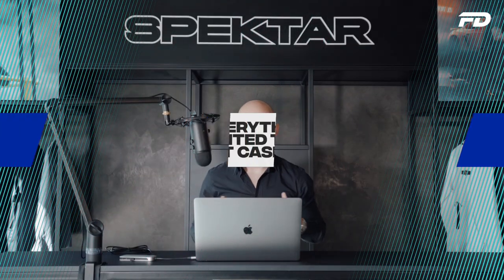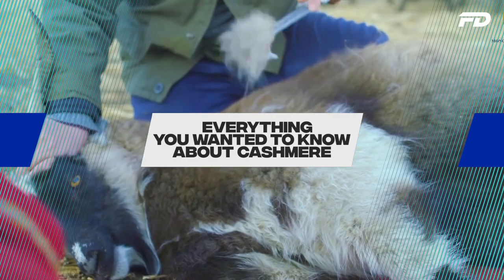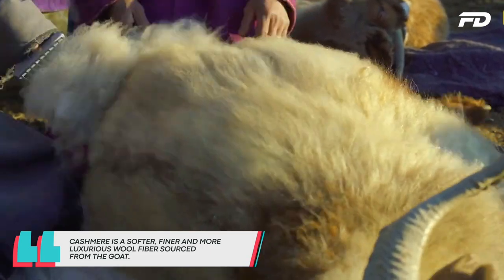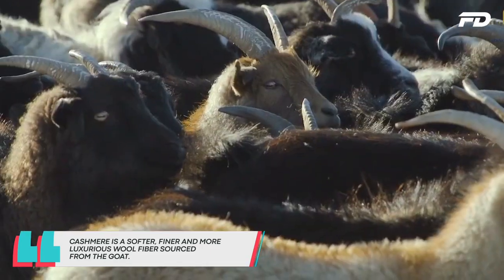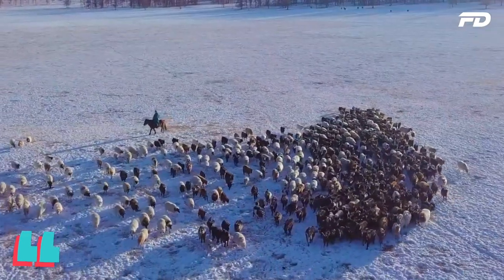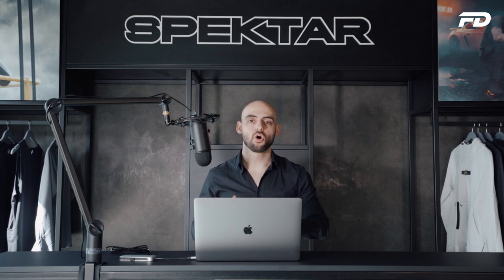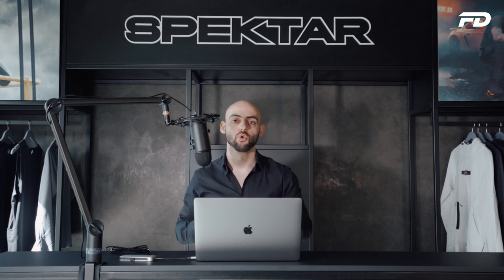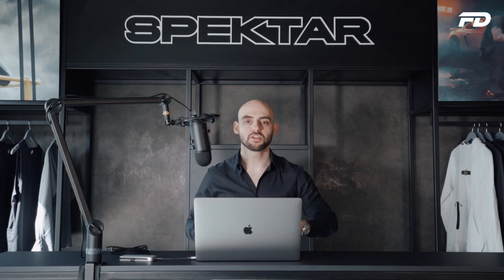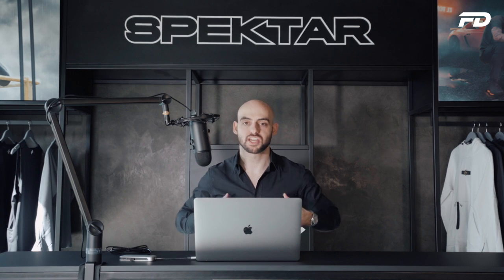So what is cashmere? In short, cashmere is a softer, finer, and more luxurious wool fiber sourced from goats — specifically the goats found in the cashmere region. Similar to how not all cotton is of the same grade, not all wool sourced from goats is of the same quality and fineness. In this episode, we'll be looking at the quality that is known as cashmere.